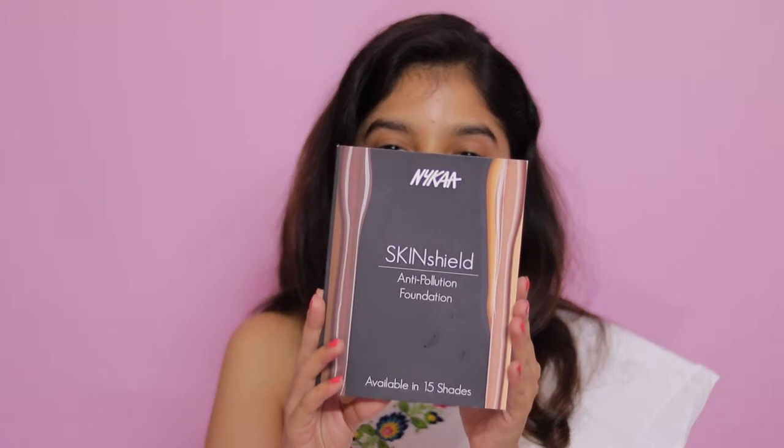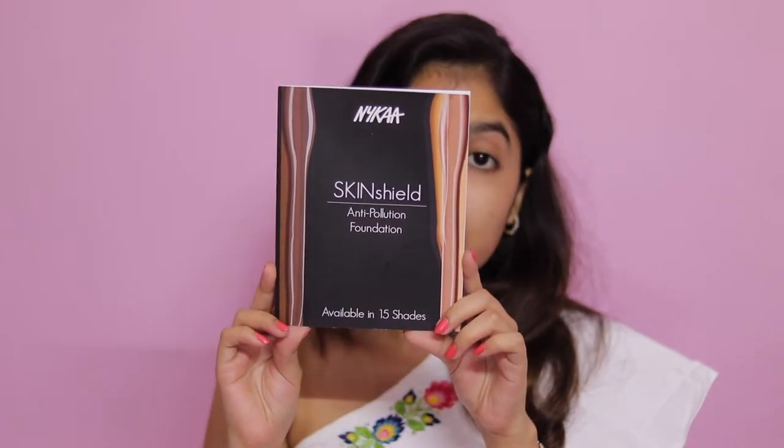One thing I want to say is that even though I was sent this foundation by Nykaa, my opinion is my own — I'm not being sponsored by Nykaa. When I got this foundation, I also received this pamphlet from Nykaa. This particular foundation is available in 15 shades, and it is an anti-pollution foundation, which I think is a one-of-a-kind foundation because I don't think any particular drugstore brand has tried to accommodate that issue.